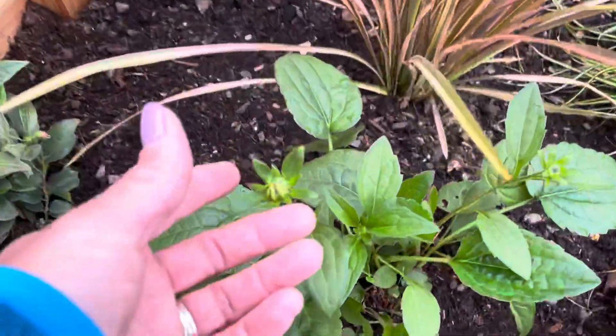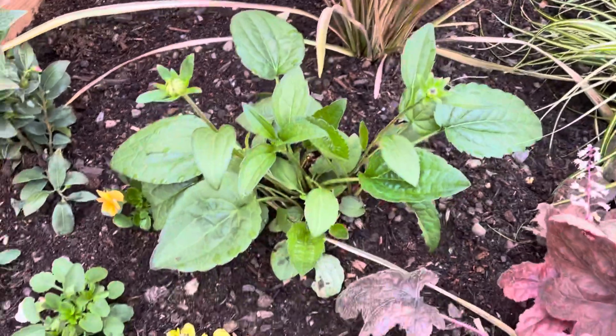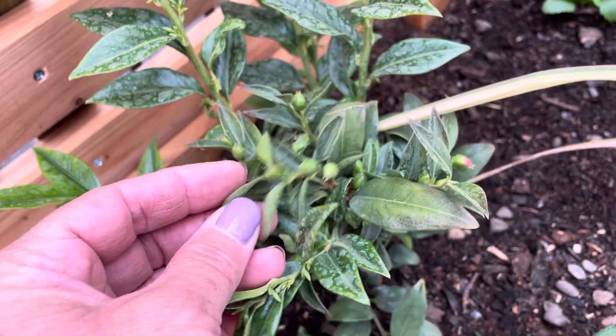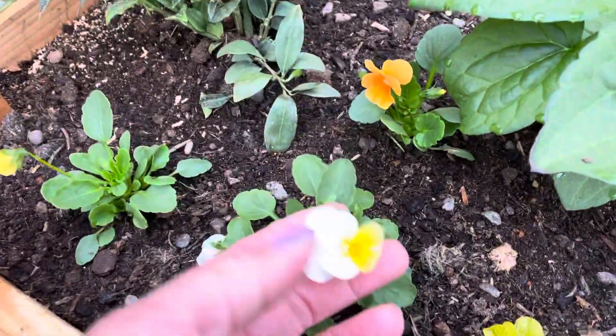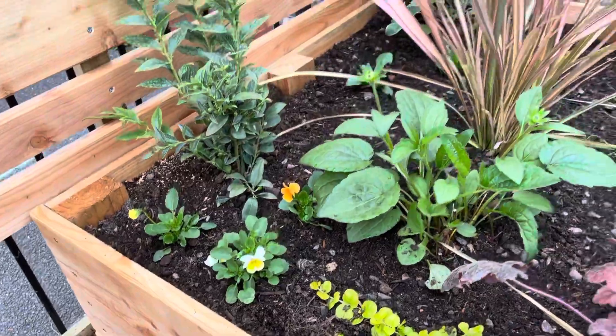We've got Rudbeckia here - this one is going to come up with some really bright yellowy orange flowers that wildlife are going to love. And this one in the corner here, I know it doesn't look much, but these little flowers which are just about ready to burst open smell absolutely amazing, like lily of the valley. Our little tiny violas are going to self-seed everywhere and they're going to be popping up all over the place.